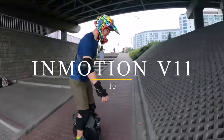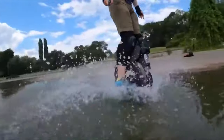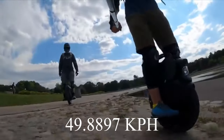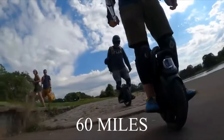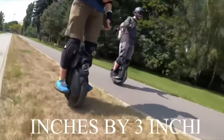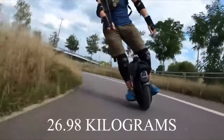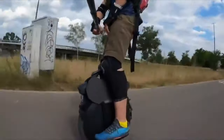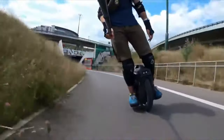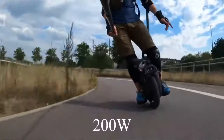Number 10: Inmotion V11. The Inmotion V11 is the best upgrade for the brand. Its top speed is 31 miles per hour (49.89 kph) and a battery range of 60 miles (96.56 kilometers). It has a wheel size of 18 inches by 3 inches and weighs 59.5 pounds (26.98 kilograms). It has undergone a lot of improvements, reflected in its high speed and long range. It has a battery capacity of 1,420 watt-hours and a 2,000-watt motor.